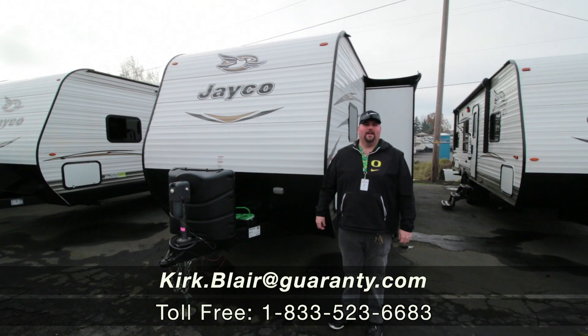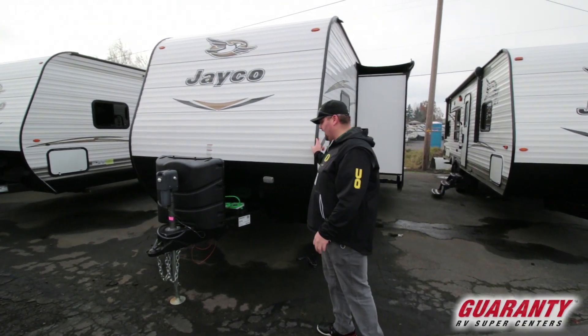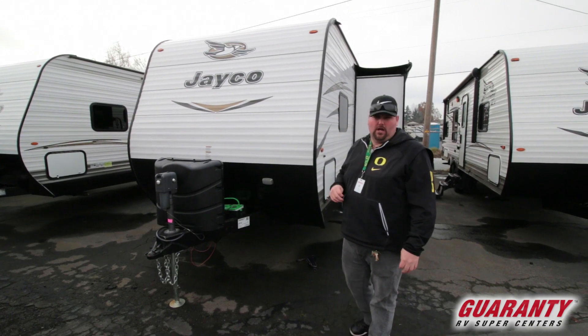Hi guys, welcome to Junction City, Oregon. Here I'm going to show you this pre-owned 2018 287 BHSW Jayco.